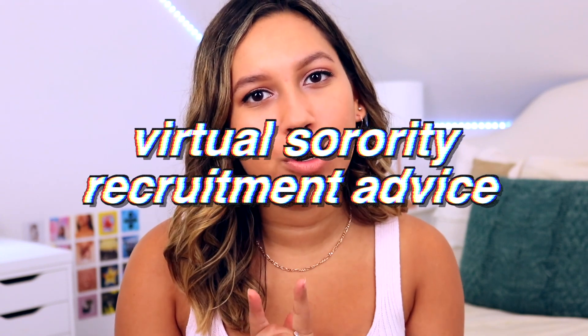Hey guys, it's Charlotte and welcome back to my channel. I'm super excited for today's video because we are doing another sorority recruitment video, and this one is going to be all about virtual sorority recruitment advice since I believe every single school this semester is doing virtual recruitment. This video is also a collab with my friend Marissa, so I'm going to have her channel down below. She is also doing a virtual sorority recruitment advice video so you guys can check that out and get even more tips. I also have a previous sorority recruitment video — I really want you guys to check that out as well because the tips in it are still applicable for this year.